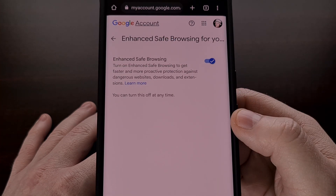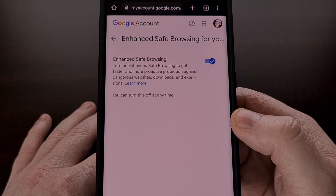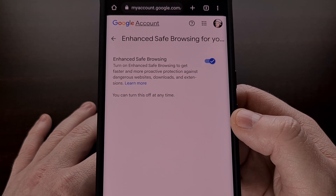This is a feature that is disabled by default, but will begin adding protection to your devices and through your Google services once it has been enabled.